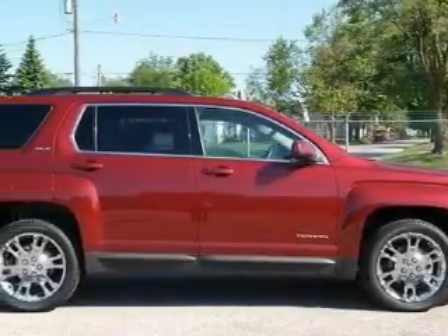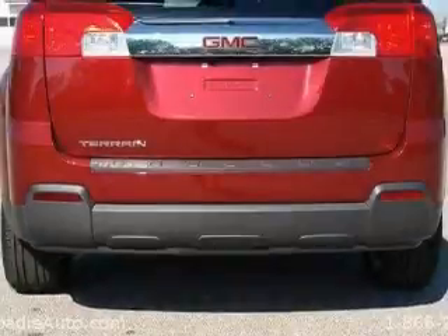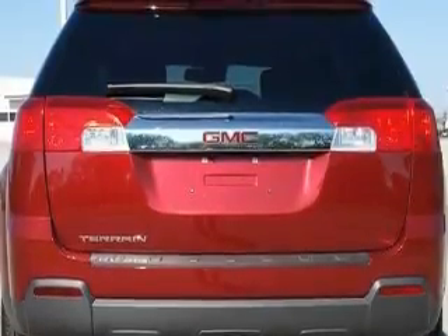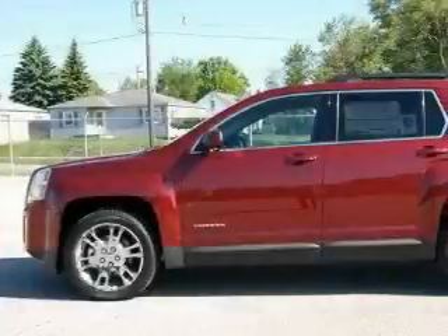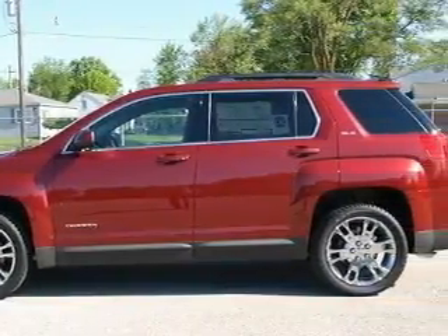Its top features include a power driver's seat, a leather-wrapped steering wheel, cruise control, and steering wheel mounted controls, a premium audio system, satellite radio, traction control and stability control systems, an anti-lock braking system, and this vehicle's stylish design always looks great. Please call today to reserve this vehicle for a test drive.